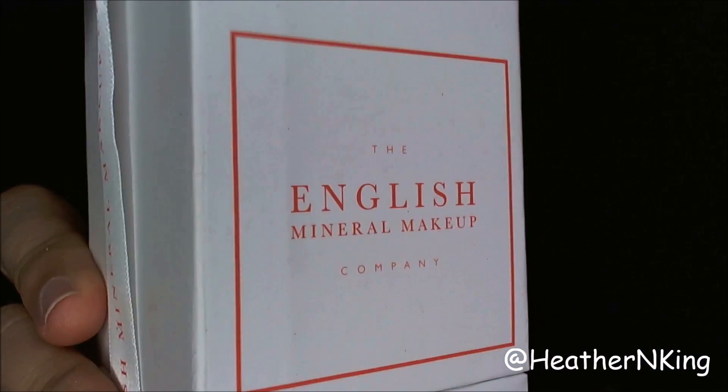This is the English Mineral Makeup Company, so as you can tell this is a company from England and they specialize in mineral makeup. It is 100% organic, cruelty free, and it's even vegan friendly, so for those of you that like more natural makeup you'll love this brand. They have really awesome products and gorgeous packaging, but not without fault — I will talk about that a little. I did a full face using their makeup and a couple of items from my personal collection.